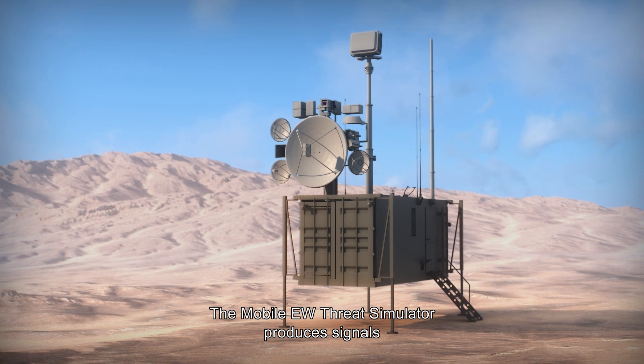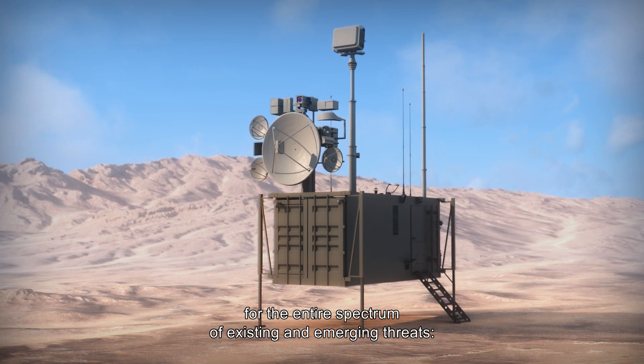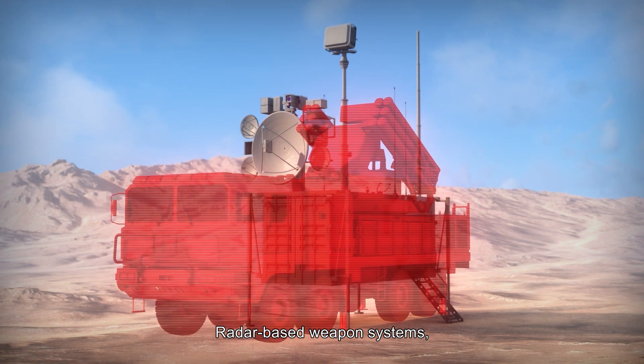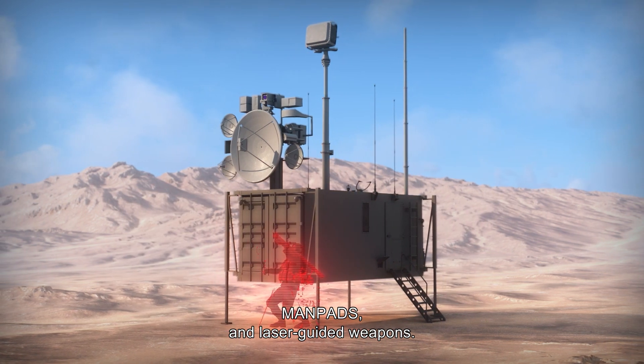The Mobile EW Threat Simulator produces signals for the entire spectrum of existing and emerging threats, including radar-based weapon systems, MANPATs, and laser-guided weapons.